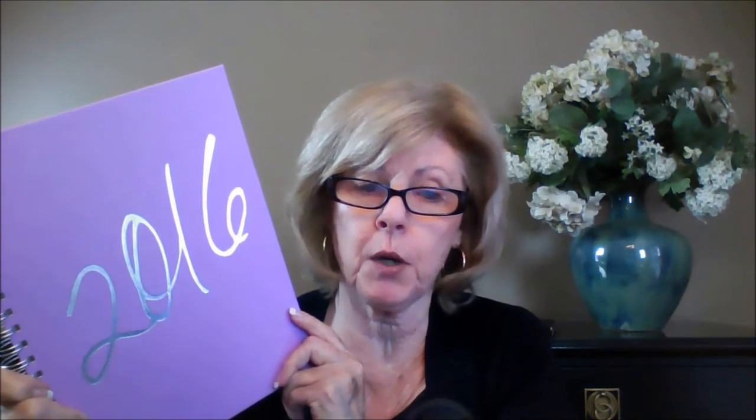Hey, this is Sharon Vornholt with the Louisville Gals Real Estate Blog, and I wanted to make a quick video today and talk to you about my secret weapon for 2016. It is my brand new planner that I got in January. You can see it — I'm not sure how well the color will come across, but it's one of my favorite colors, which is purple.